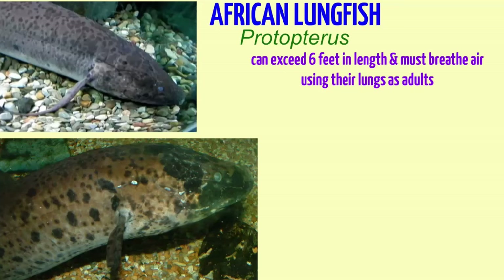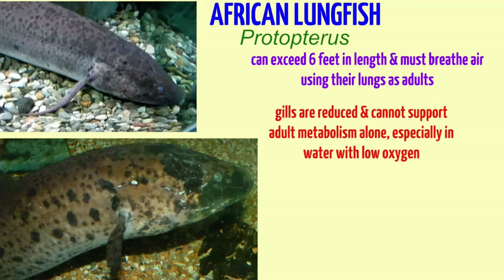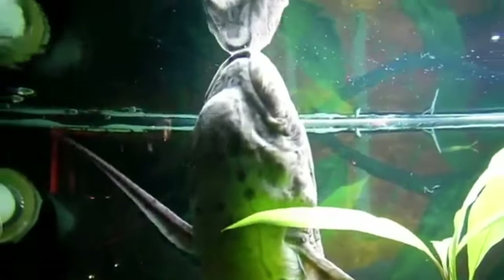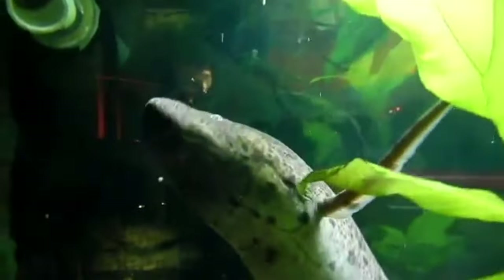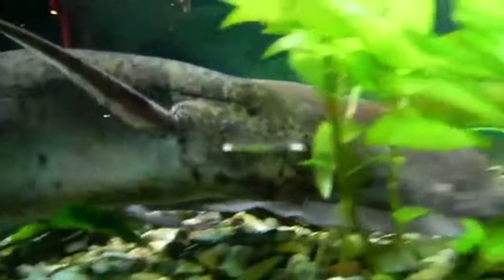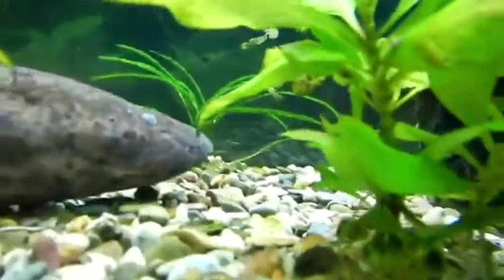African lungfish can exceed six feet in length and must breathe air using their lungs as adults. The gills are reduced; although they are functional, they alone cannot support the metabolism of an adult, especially when oxygen levels in the water are low. The young are also born with external gills, and during droughts they also make mucous cocoons in the mud where they breathe air.